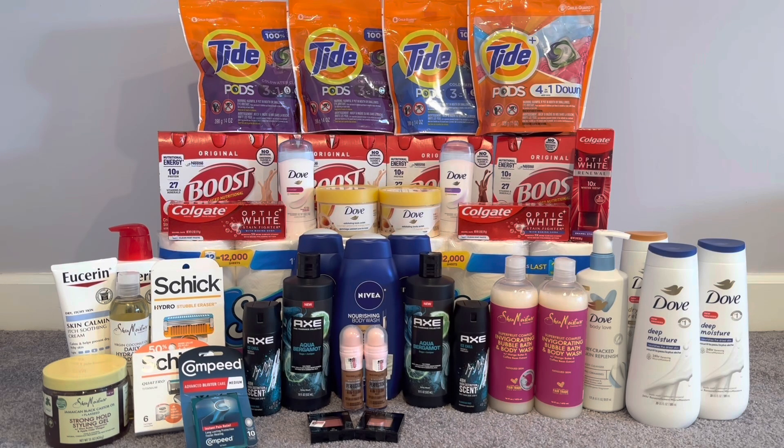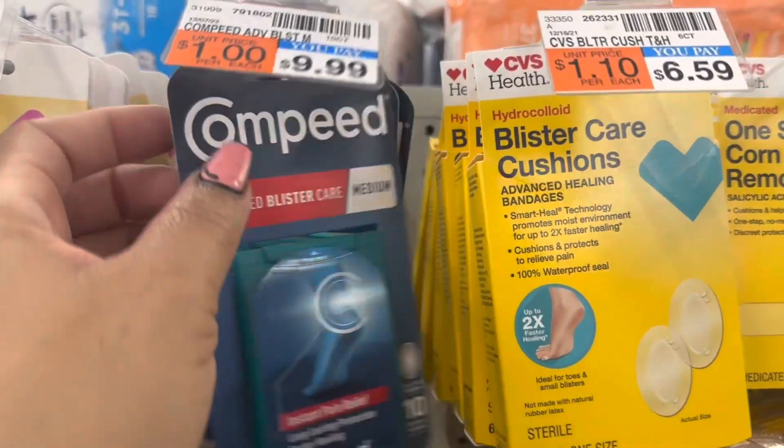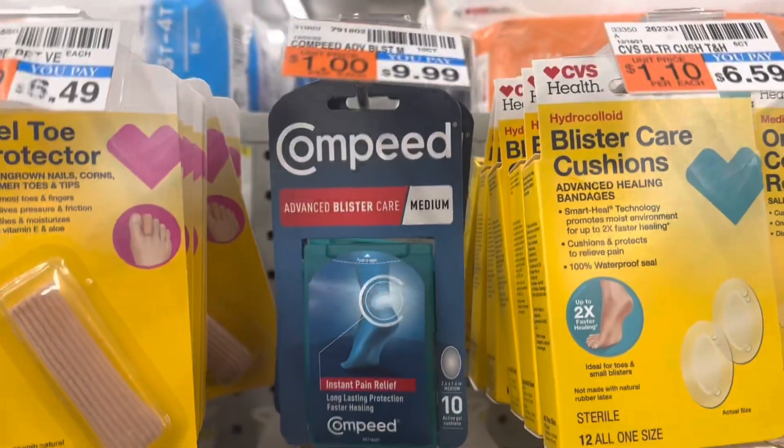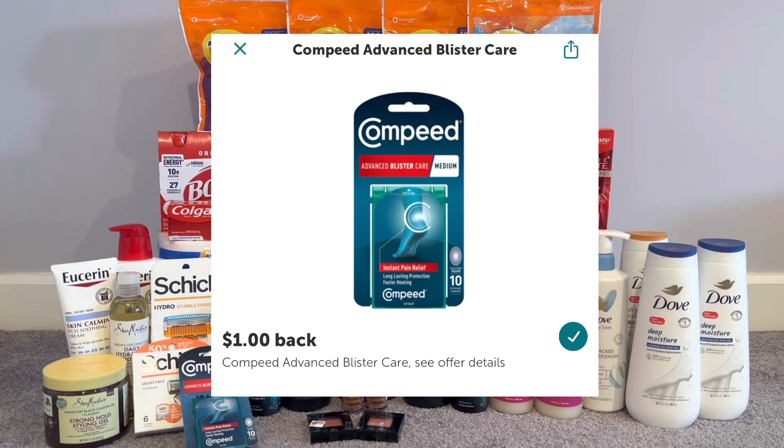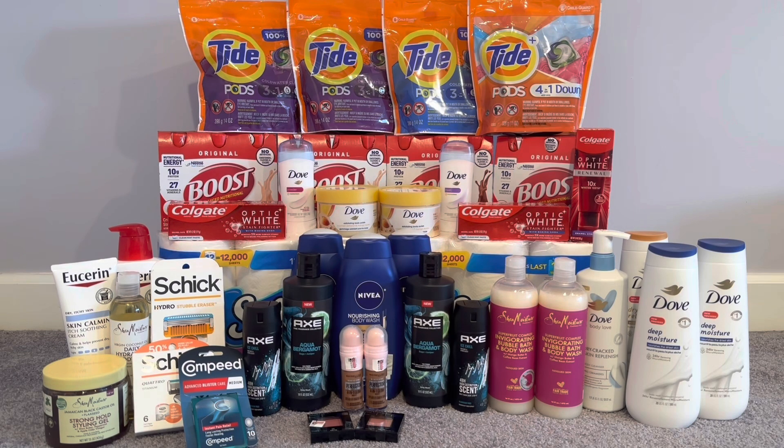I wanted to do CoverGirl on this transaction too, but my store didn't have any cheap CoverGirl products. So I picked up the Compeed at $9.99 to reach my $10 off $70 threshold — it's buy one, get a $4 ECB. I didn't have a coupon for it. There was a dollar off Ibotta rebate; it used to be $2.50 but Ibotta changed it overnight to $1. Not sure what that was about, but it is what it is.